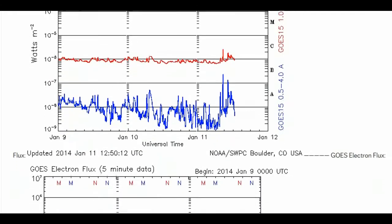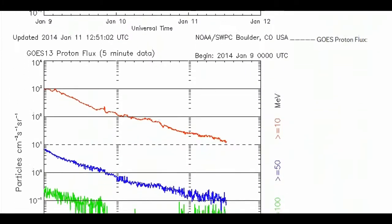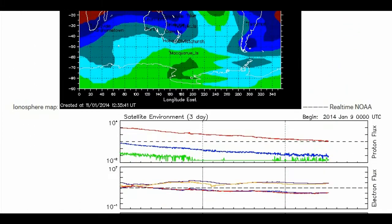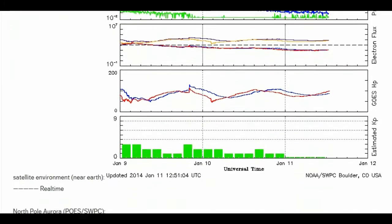Anthony J. Cook of the Griffith Observatory has some advice for observers. "I have observed Venus at conjunction, but only from within the shadow of a building, or by adding a mask to the front end of the telescope to fully shadow the optics from direct sunlight."